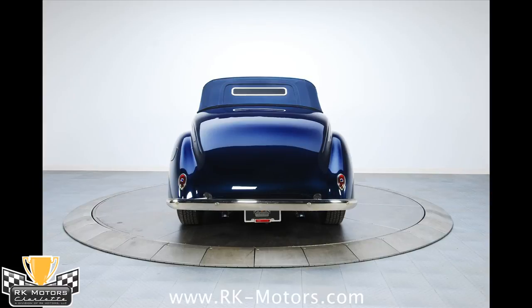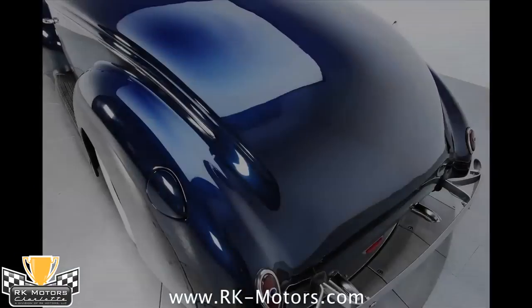An exceptionally nice car that is ready for many thousands of miles and years of fun.